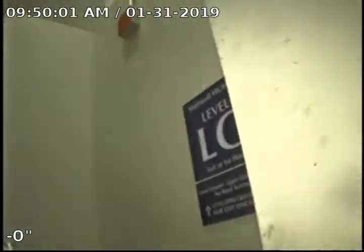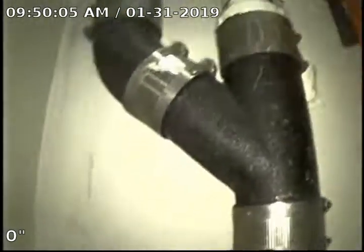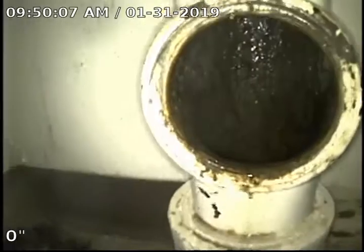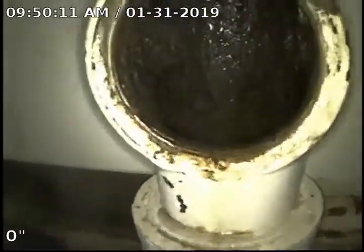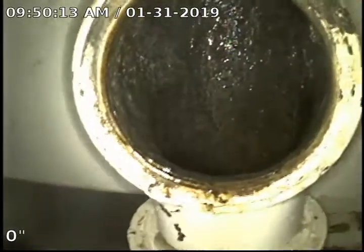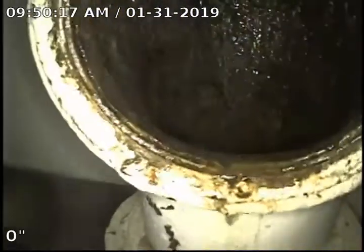As you can see, we're in a stairwell here. You can see the sign says Level LG. We're in a stack base. There's a clean-out T here to the stack. We believe that cable has been run through and broke off in this drain. We're going to go ahead and do a televised inspection at this time to see if we can get an idea of the issue with the cable and also a possible location. As you can see, this is a 4-inch cast iron drain.